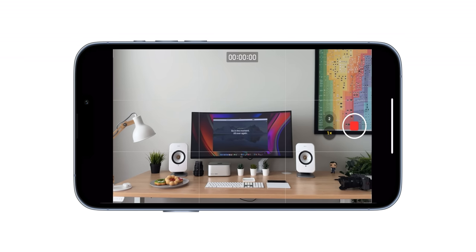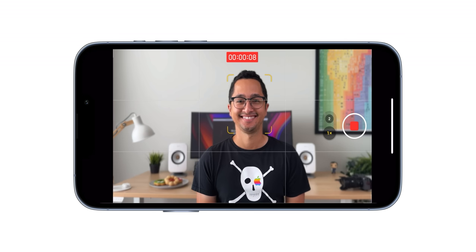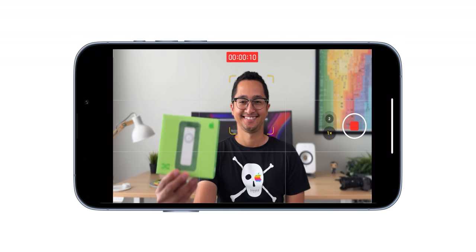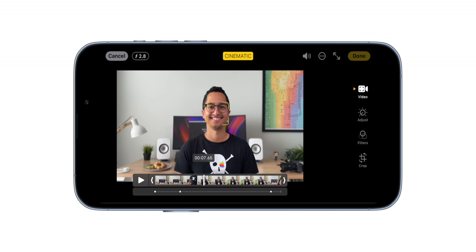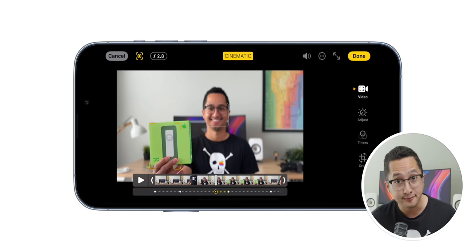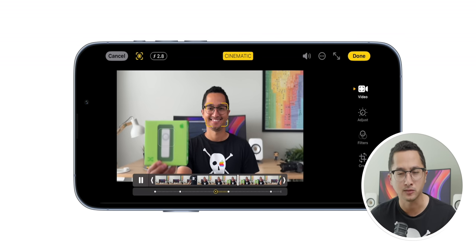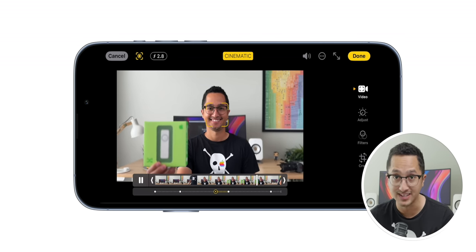The iPhone 13 Pro Max earned the filmmaker's iPhone title because of two major upgrades to video recording. First was Cinematic video — it uses computational videography and depth information to add a shallow depth of field and focus transitions to your video. Because the video stores depth information, you can change the depth of field effect after recording. Being able to focus-rack in post can be a creative superpower for filmmakers. Note that on the 13 Pro Max, Cinematic video was limited to 1080p at 30fps.